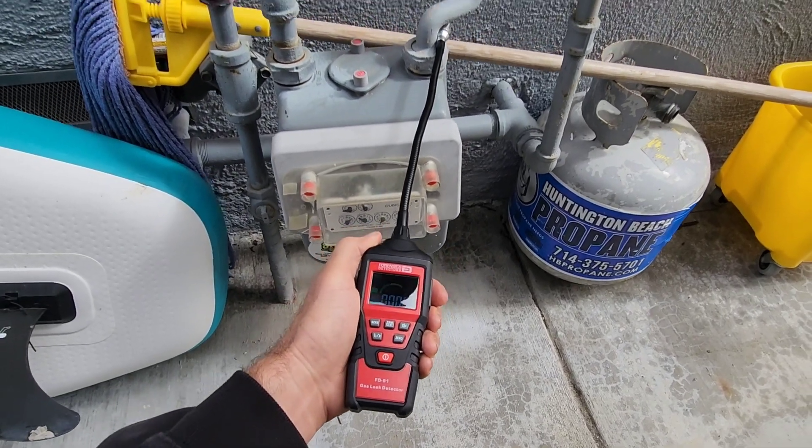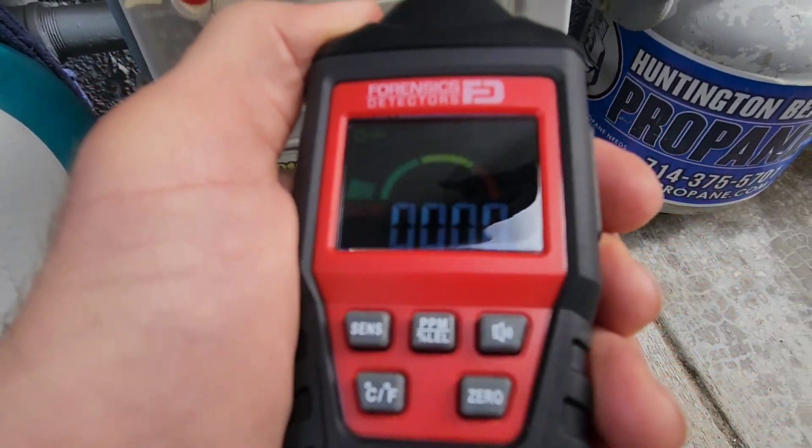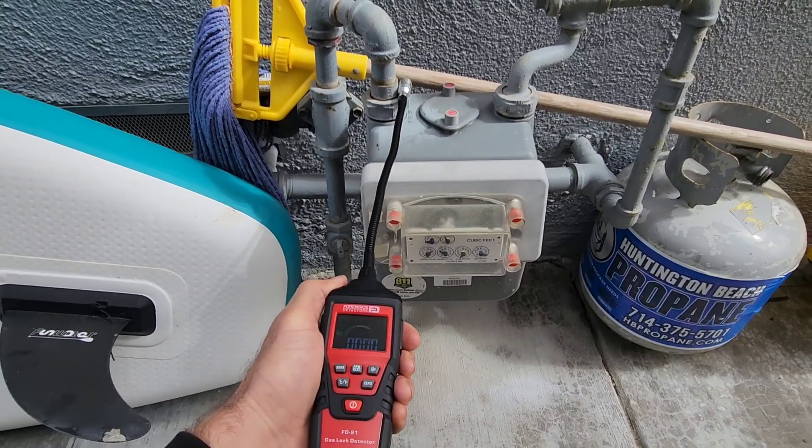On the way out I checked the main gas meter, going through all the junctions. I didn't register anything there, so that was good.